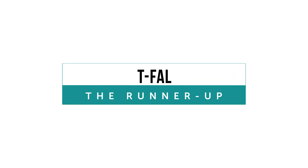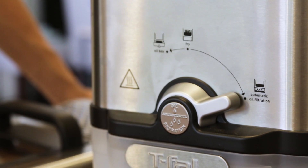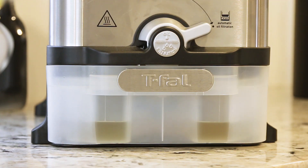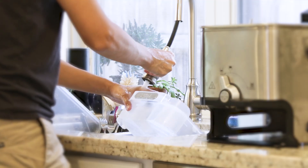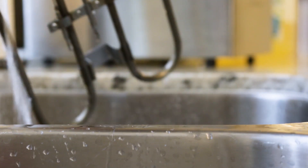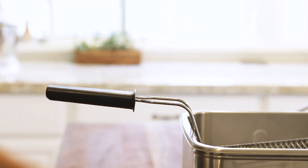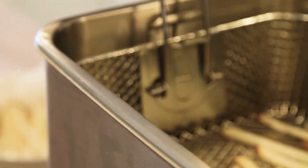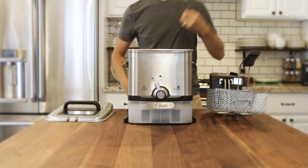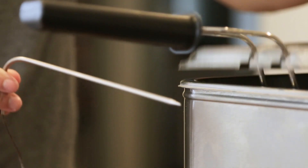The T-Fal came in as a strong second in our tests with great frying results as well. It got high marks for its patented oil filtration system that makes cleanup a breeze and also allows you to easily reuse oil. The entire fryer, with the exception of the heating coil, is safe for the dishwasher. Plus, it has well-designed handles and grips that keep the fry basket firmly in place. Why didn't it beat out the Cuisinart? Its inability to reheat the oil to the optimal frying temperature once food was added contributed to our ultimate rating choice.